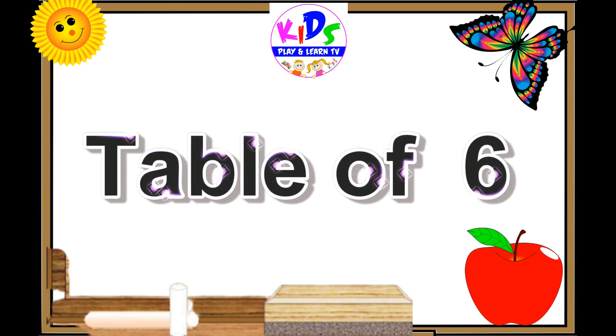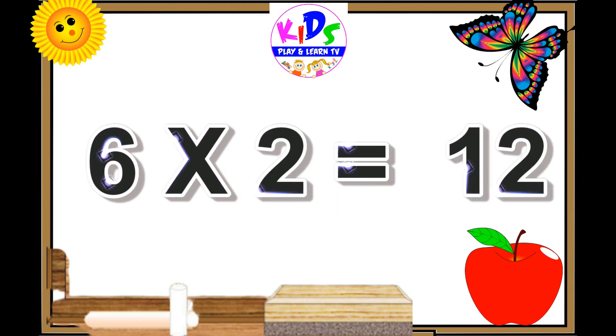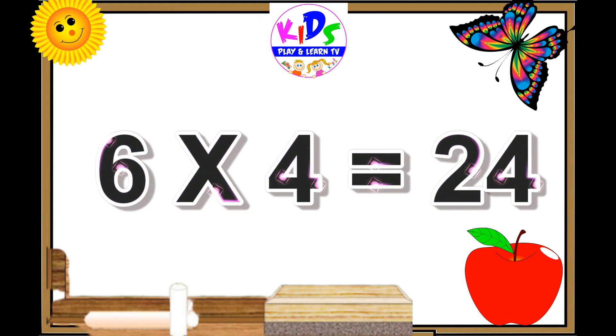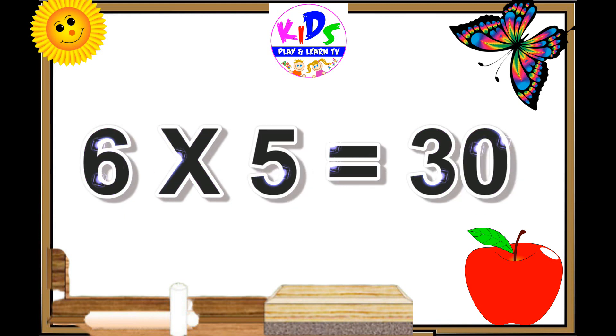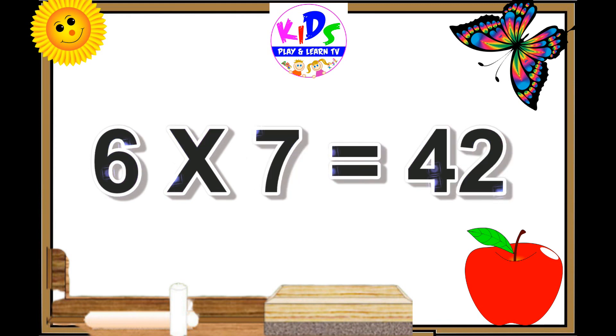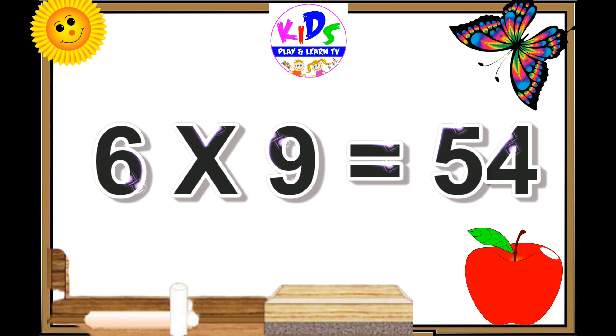6 ones are 6. 6 twos are 12. 6 threes are 18. 6 fours are 24. 6 fives are 30. 6 sixes are 36. 6 sevens are 42. 6 eights are 48. 6 nines are 54.